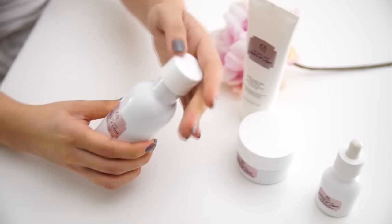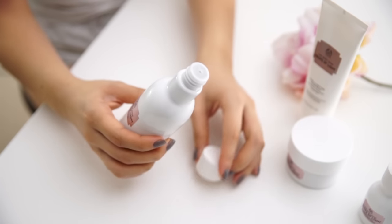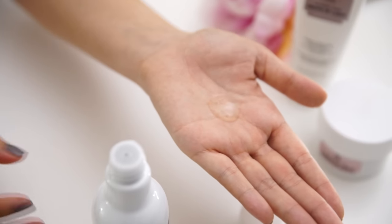Next, I apply the Pure Translucency Essence Lotion. This helps to boost hydration and enhance translucency in the skin. It has a gel-to-water consistency which is quickly absorbed into the skin, preparing it for the next step. I like using my hands to pat the product in, but you can also use a cotton pad to apply it.